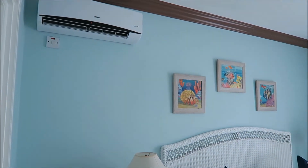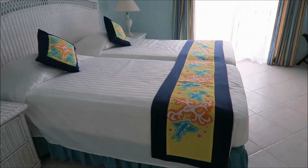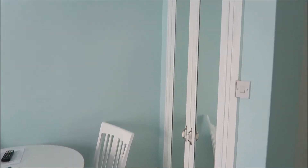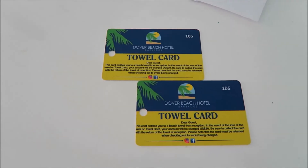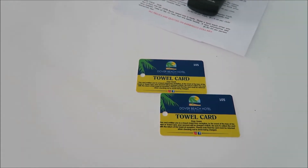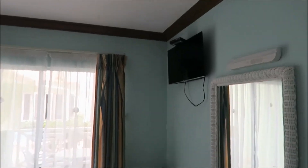The A/C is very quiet and works very well. This is a ground floor garden view room. There is a safe inside, but you have to pay a fee to use it. There's also a towel card that you exchange for towels and bring back at checkout, or there's a fee if you lose one.